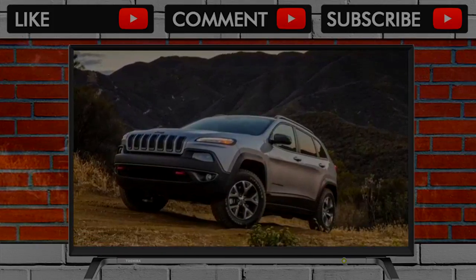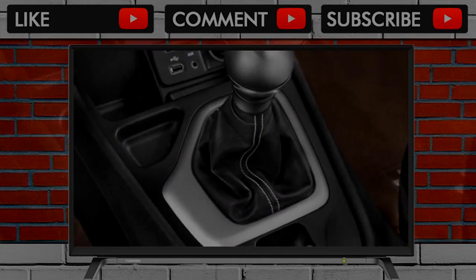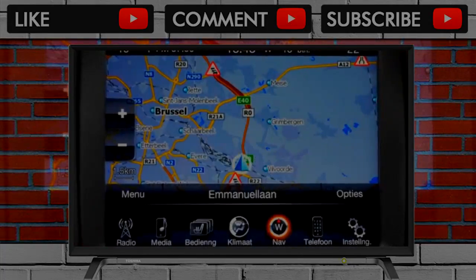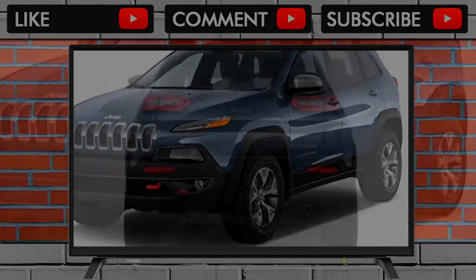Where's the square-jawed Jeep that liberated us from egg-shaped crossovers for decades? This is a face that looks like it woke up five minutes before its alarm clock and still can't get over it hours into the day. From the nose on back, the Cherokee may as well be a Ford Escape, Honda Sport, or CR-V — it's conventional beyond the pale, with none of the timeless mainstream appeal of the current Grand Cherokee.